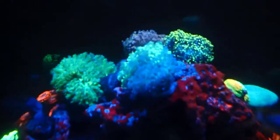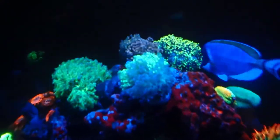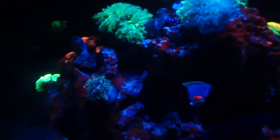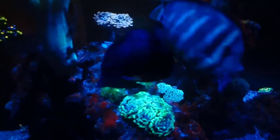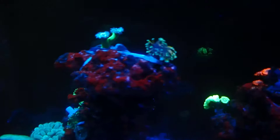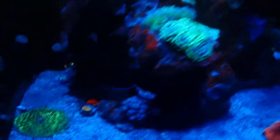Here's my euphyllia garden starting to grow — multi-colored frogspawn, a couple of cool ones up there. This is where I keep the hammers on this side, and there are torches on the back. You have to walk around to see the backside of the tank for those.